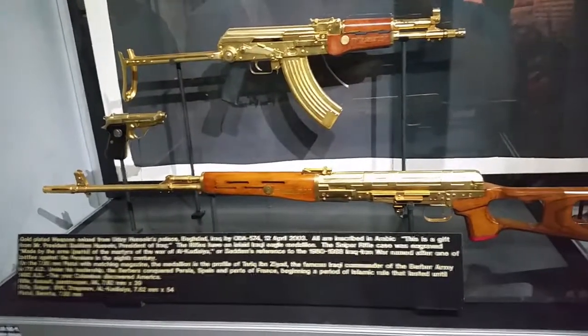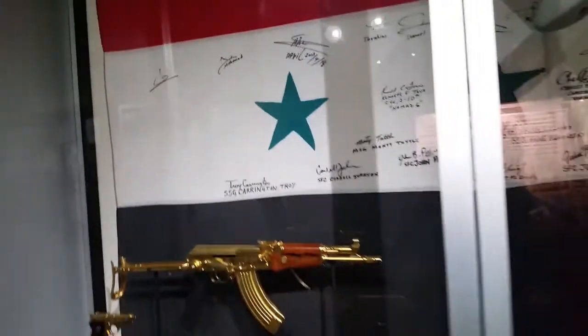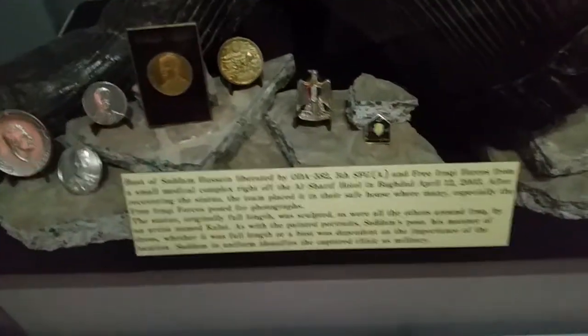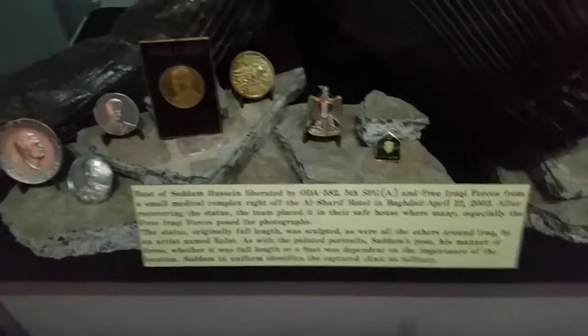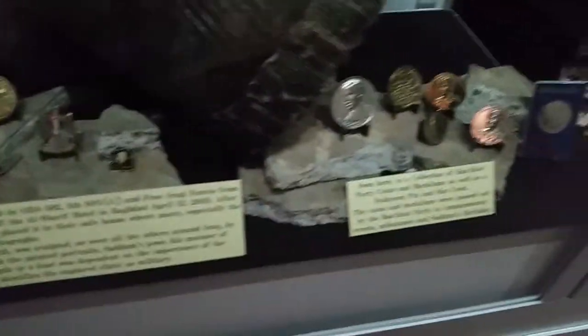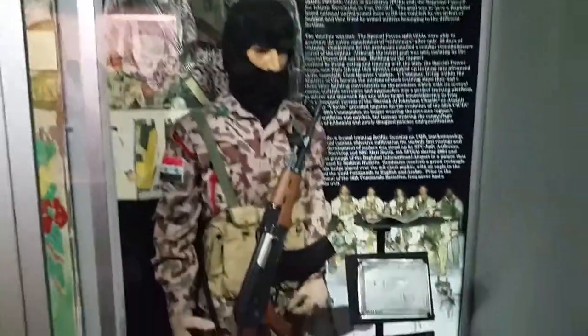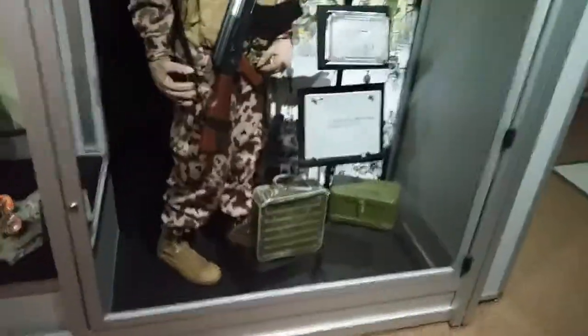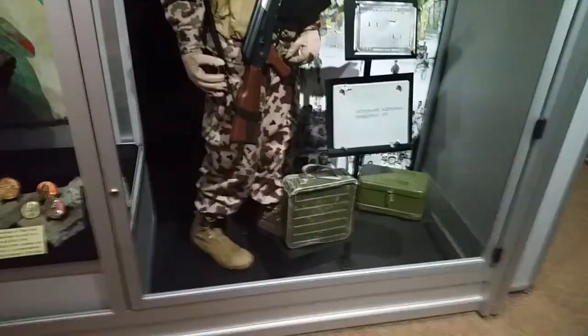They have quite a bit of a display here for various artifacts and mementos that survived through Enduring Freedom in Iraq. This is a bust of Saddam Hussein, and all kinds of medallions found in various spots during military operations. You can see the Iraqi commandos — the people who came in and did all kinds of behind-the-scenes operations. This is a moderately sized museum.